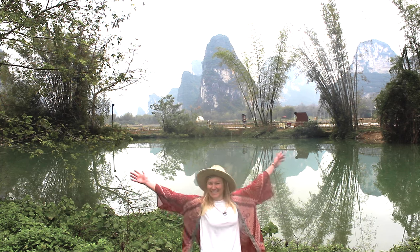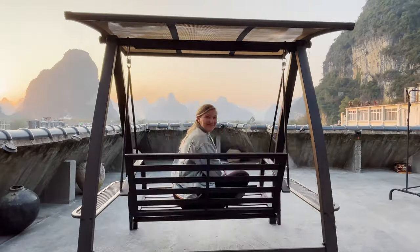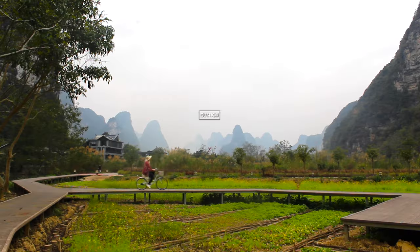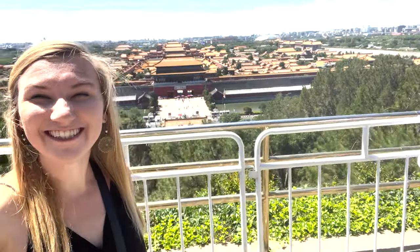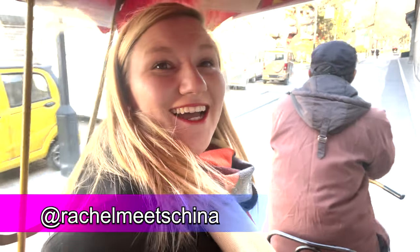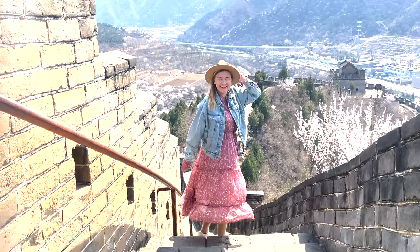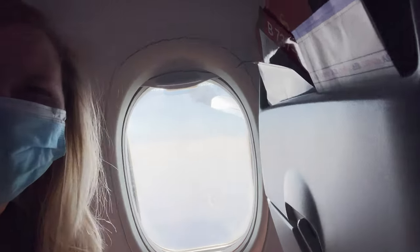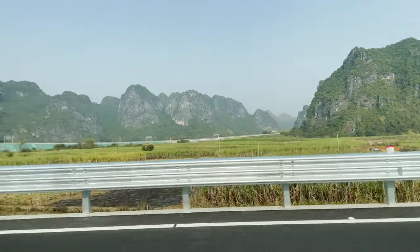Welcome to Guangxi! I'm Rachel, an American expat who's been living in China for seven years. I've traveled to over 25 different regions and areas in China, and one of my favorite things to do is solo travel here. Join me on a four-day solo trip to the southern part of Guangxi.